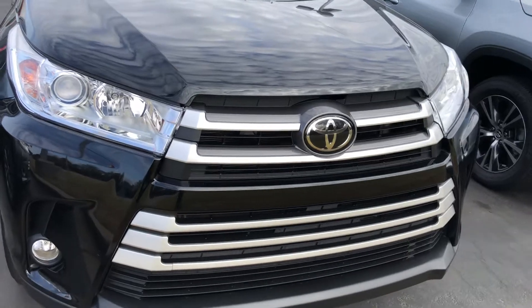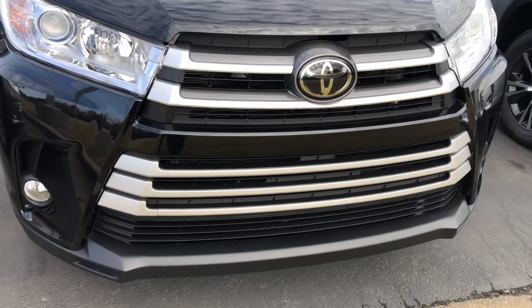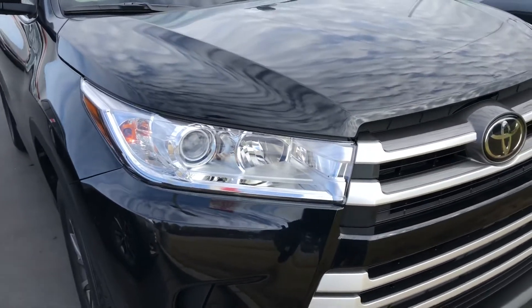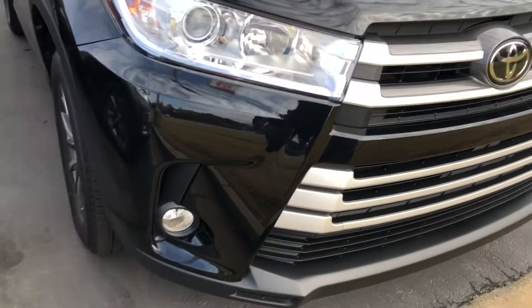This one has the front luxury grille. It also has the wraparound headlights to make you more visible to other drivers. You also have your fog lights.